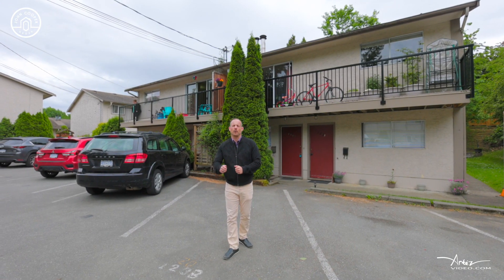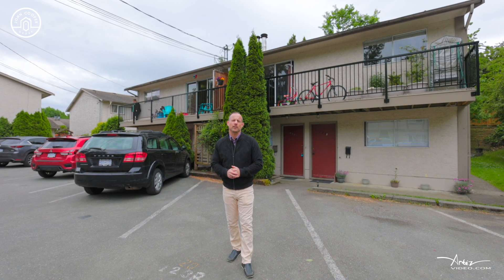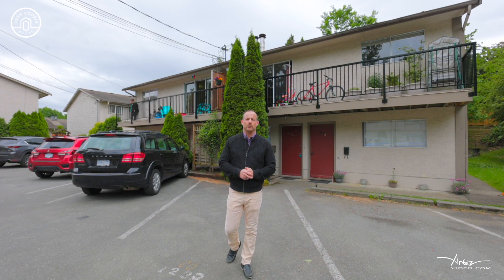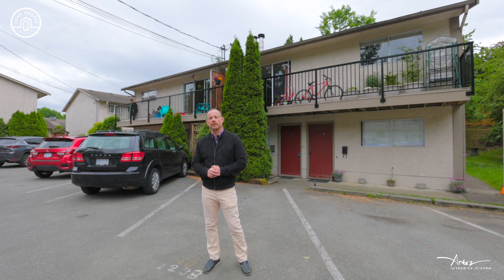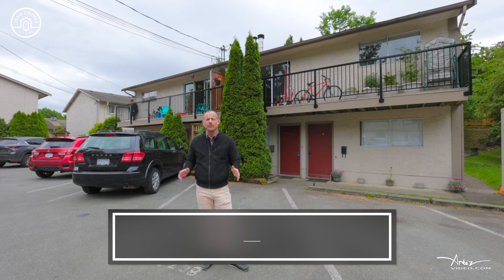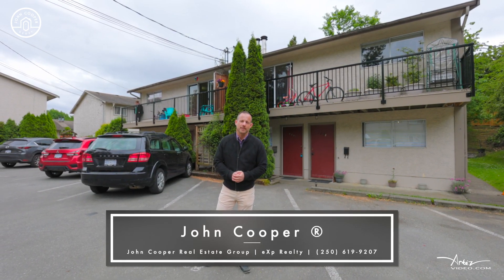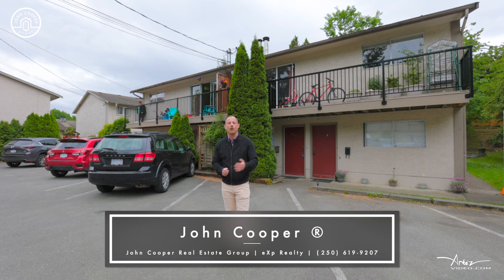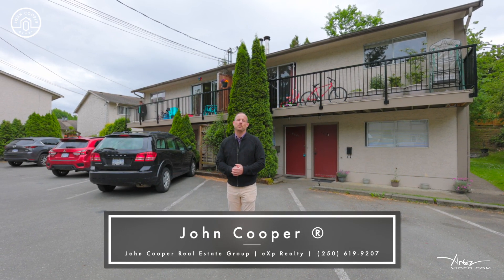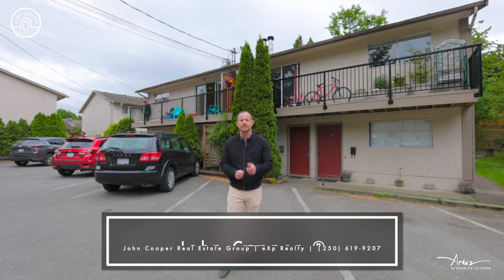If you've been looking for an affordable ownership opportunity in central Nanaimo, then Adams Avenue is worthy of your consideration. For a full information package outlining all of the financials, reach out to my team at coopergroup.ca. I'm John Cooper with the John Cooper Real Estate Group EXP Realty, and we are ready when you are.